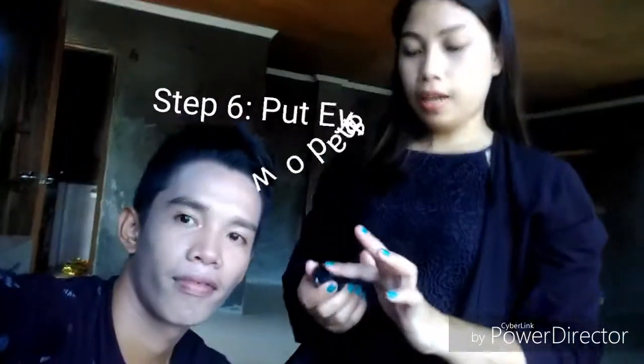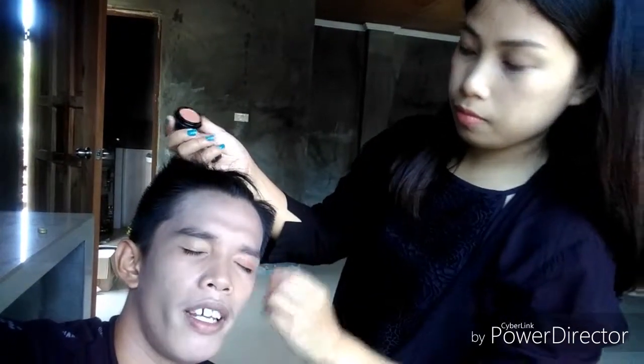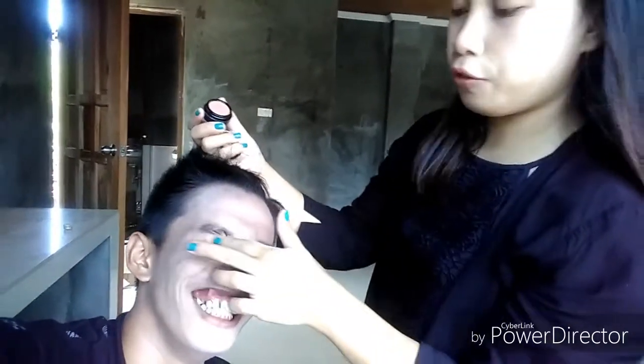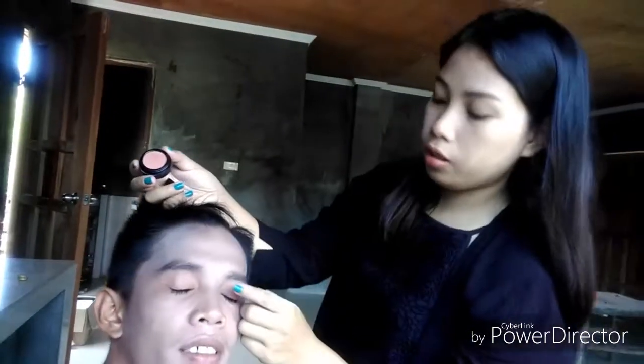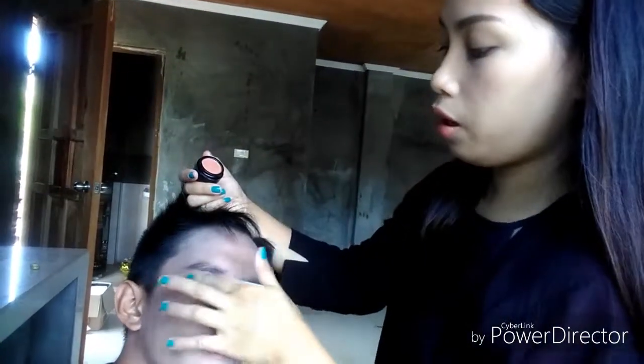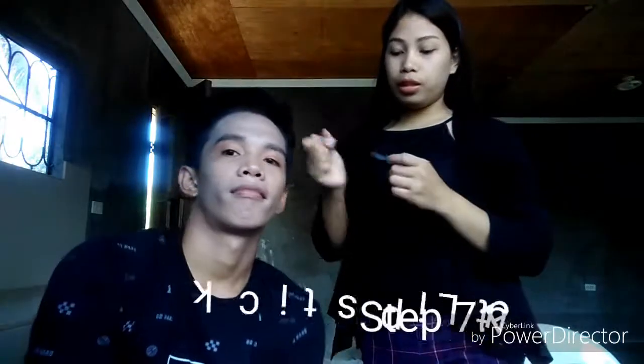So that's it. Next is put an eyeshadow so that you won't look fresh. You can use a brush if you have one, but if you are comfortable with your fingers you can use that also. Next, put lipstick. Since Ayan is a marina type of guy, I put nude lipstick.